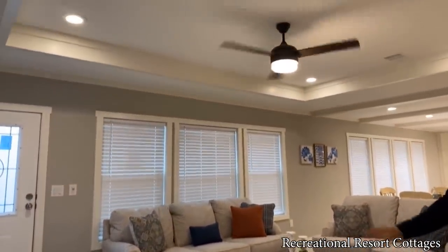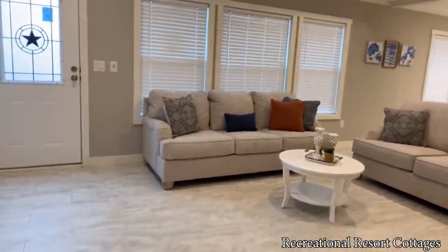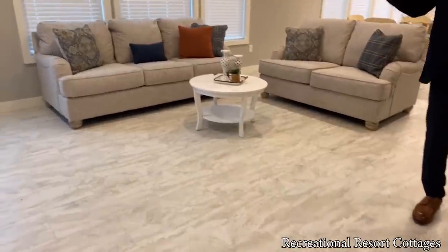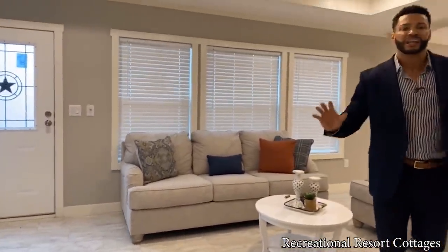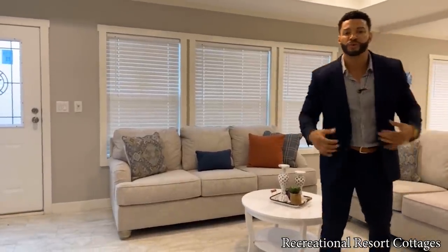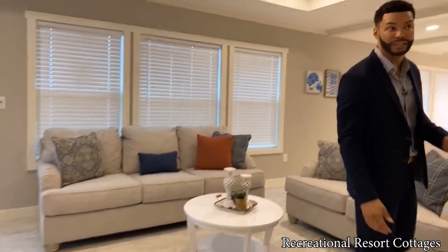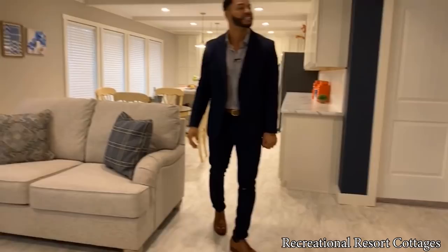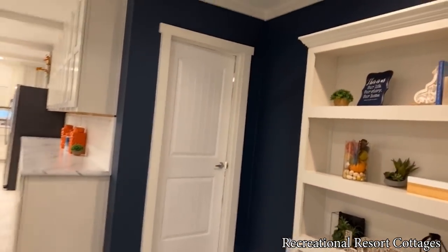Look at this living room space — floors galore, bringing in beautiful neutral tones. All you have to do is add a pop of color and it goes a long way. You can see we've added blue, and there are blue accent walls on the other side of the living room as well, giving you complimentary space throughout your home.